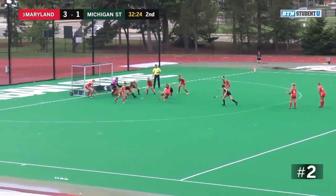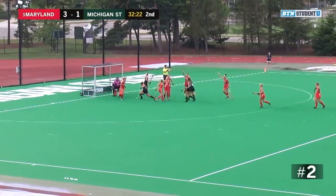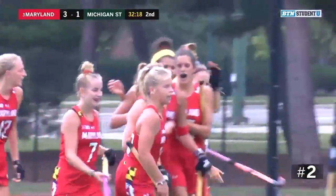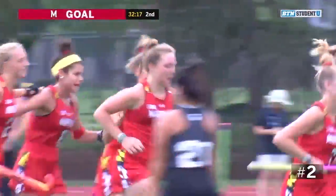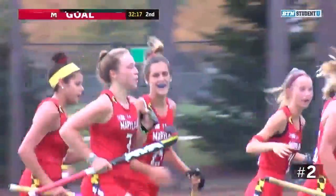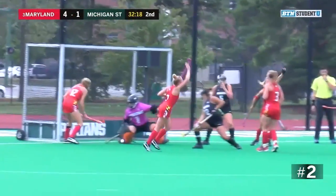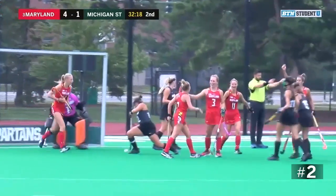There's Niki Lorenzo, great move, taking it inside. She does the work all herself as she gets the 4th goal of the game for the Terrapins, her 7th of the year. She made a nice move as soon as she got the ball to get past the defender, hitting it right past Arendelle.